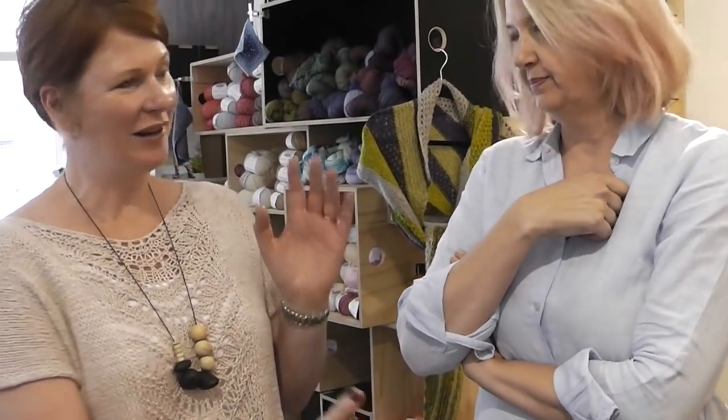We are here with Janine and Deb, and Deb owns the store Skein Sisters. Can you tell me a little bit about your store? Well, we own it together and we started it in April of last year, so it's been going for 18 months. Of course, it was a lot of work before that as well.